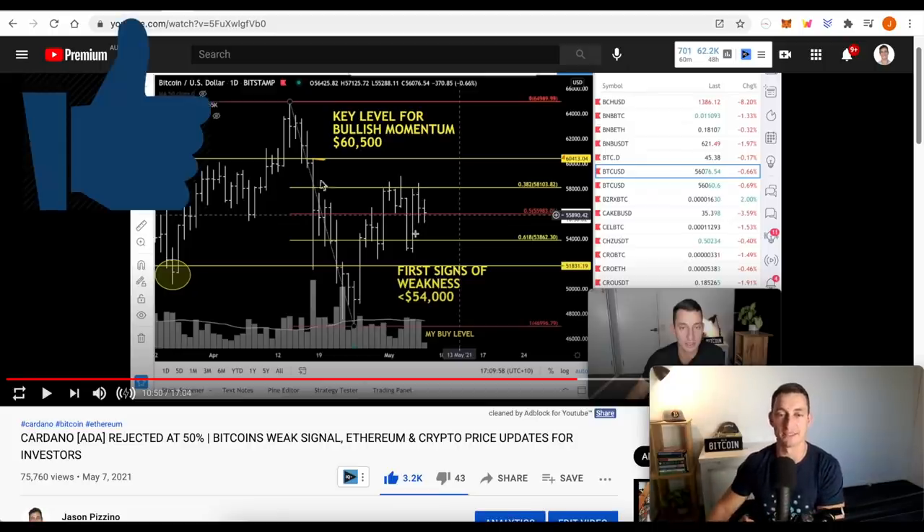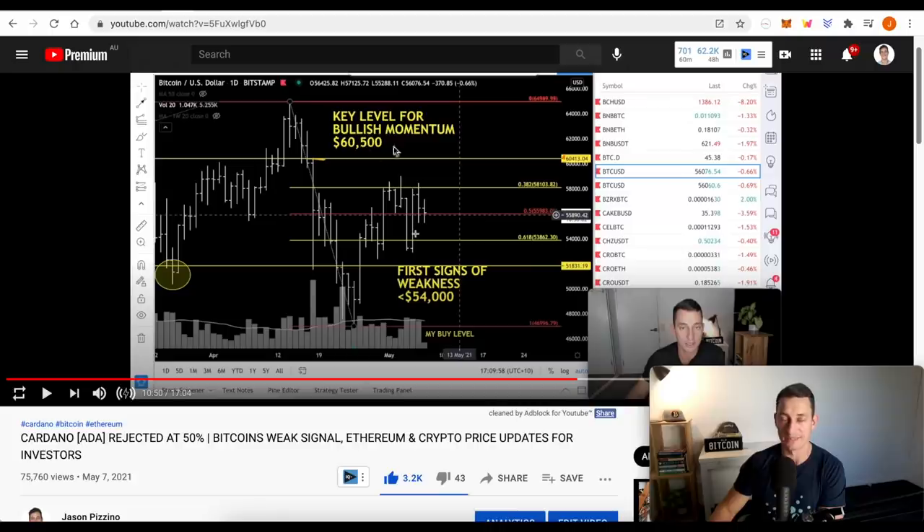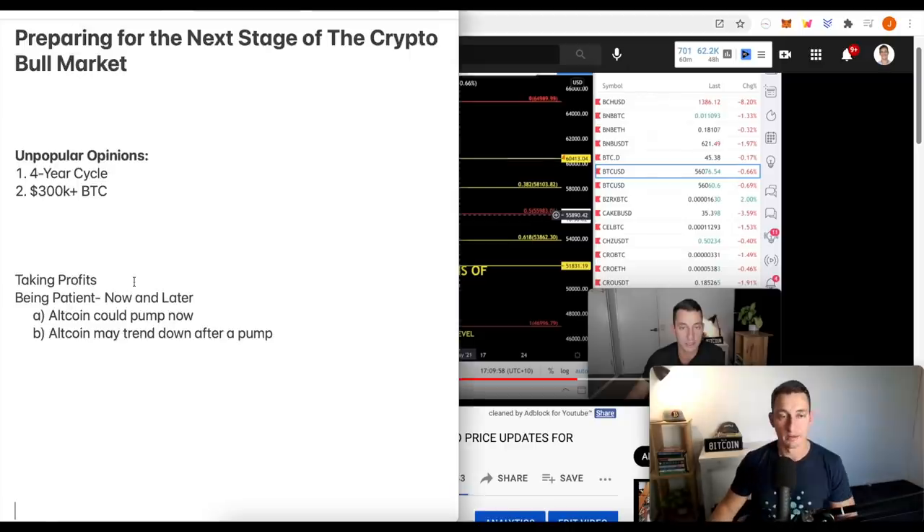The market tends to give us a second chance to test to see if we're going to run up again or not. In this case, we did not run up again. If you've been following for those months, you'd notice the key level for bullish momentum was 60 and a half thousand. We never reached there and we crashed from that point. Two major things when it comes to preparing: one is taking profits, the second is being patient now and later.